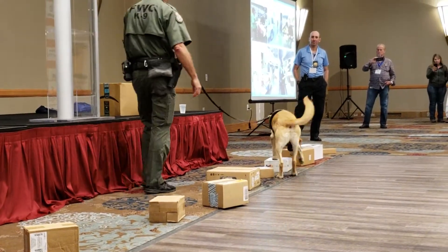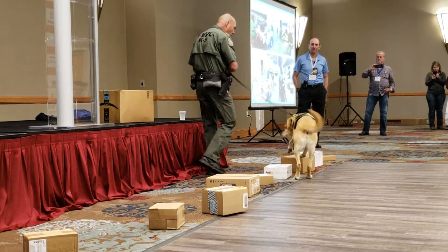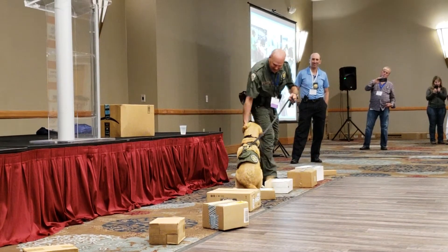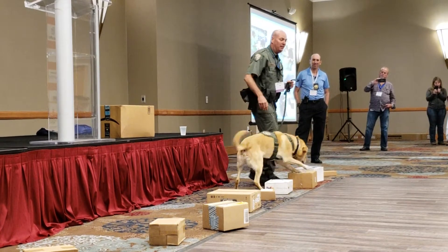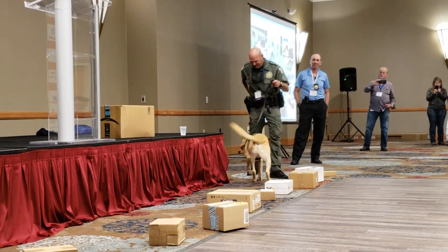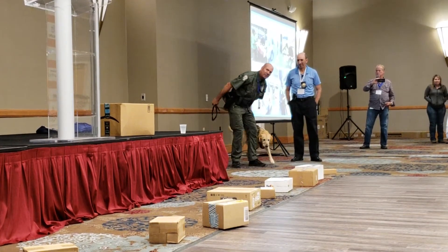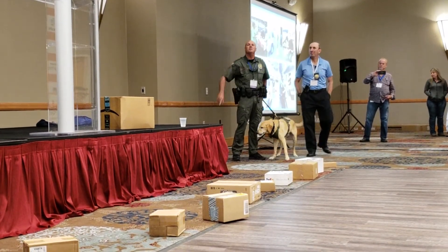That's a good boy! He is treat-rewarded, but he loves to be told he does a good job too. Come on, buddy, come on! Good job! Thank you, Steve! What a good dog.